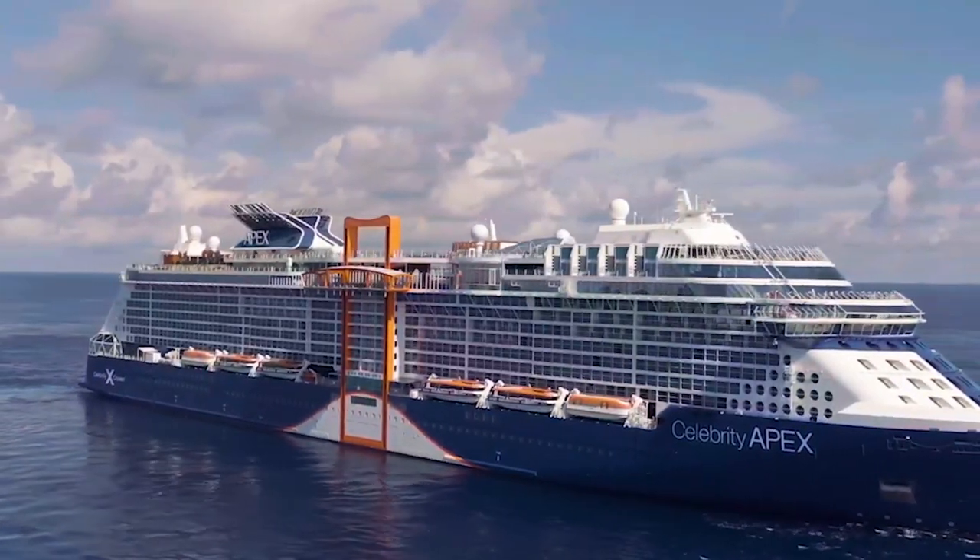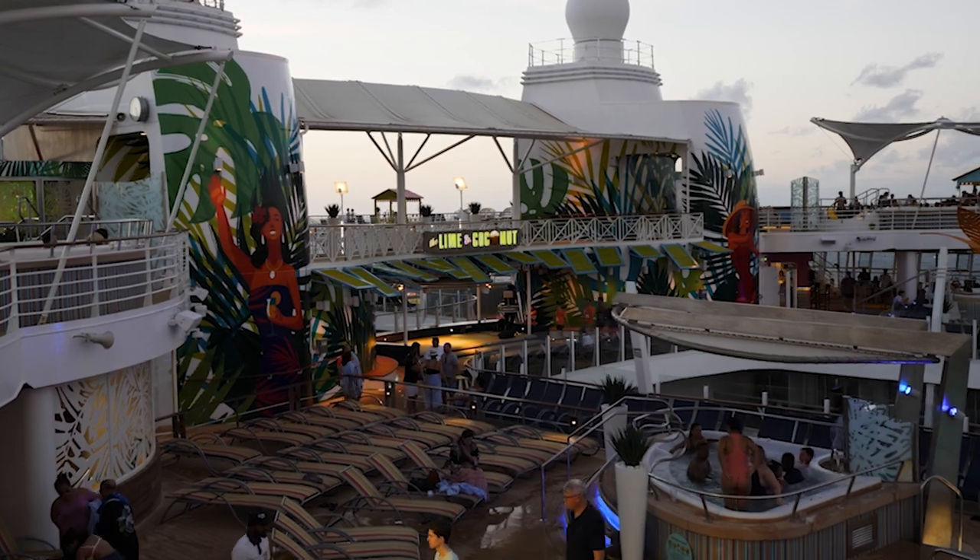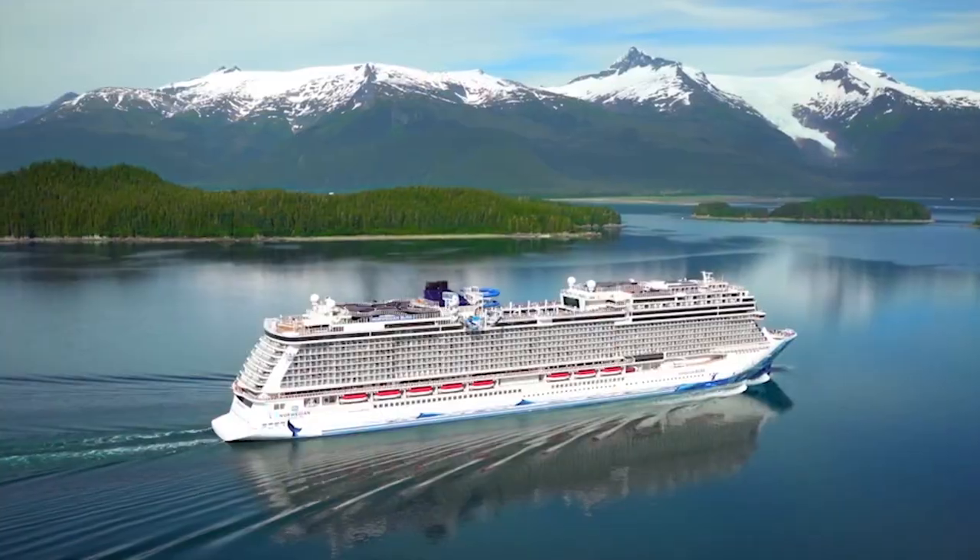Hi cruise fans, welcome back to Cruise Blog. This is Allie. Today we're going to be talking about 16 tips to not waste money on your first cruise. Let's get into it.